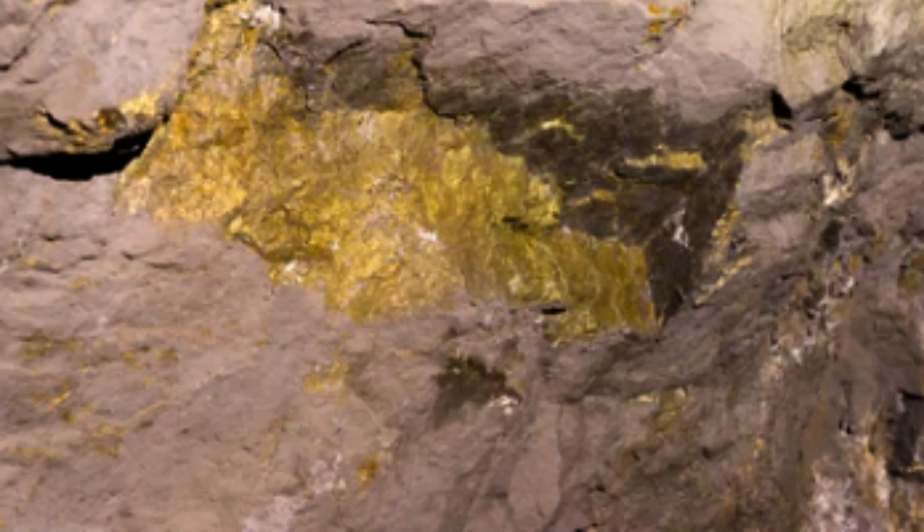Low sulfidation deposits are typically associated with volcanic rocks and are often found in association with hot springs and geysers. High sulfidation deposits, on the other hand, are characterized by the deposition of gold-bearing minerals in association with high-temperature, acidic hydrothermal fluids.